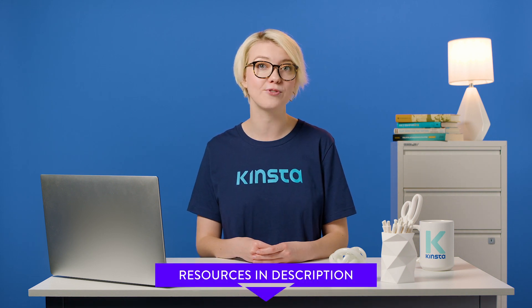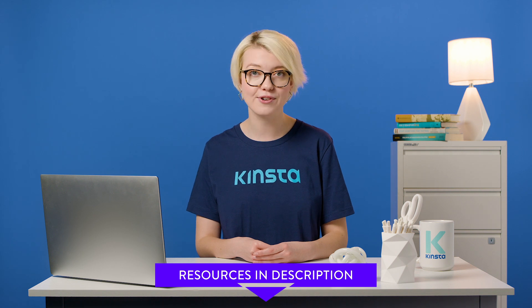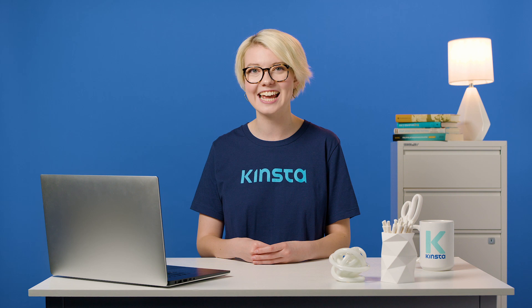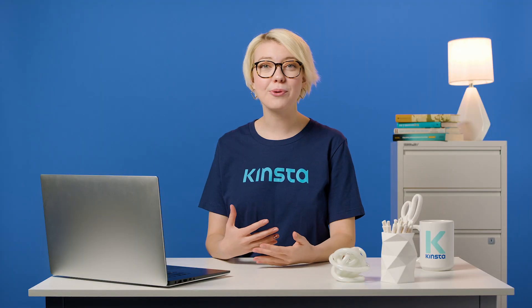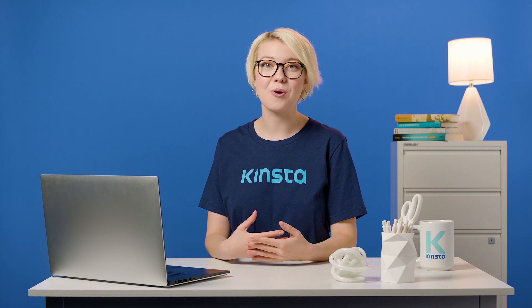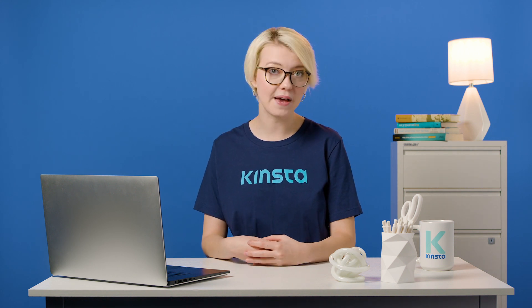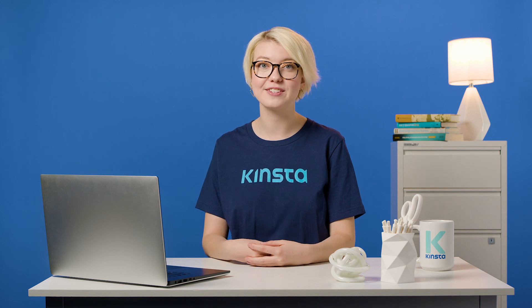And I want to let you know that in the description, we are going to have loads of resources that'll dive deeper into the many topics that I'll be presenting today. All right, let's go. All the keyword research and content in the world won't save your site if you have ignored SEO. SEO is one of the best ways to get consistent traffic flowing into your site.